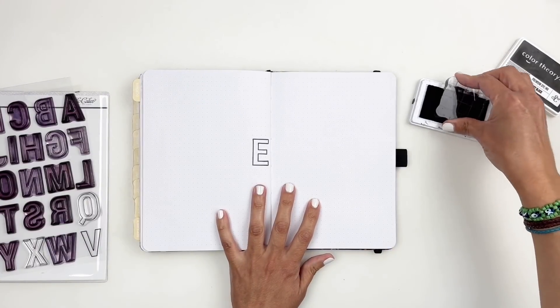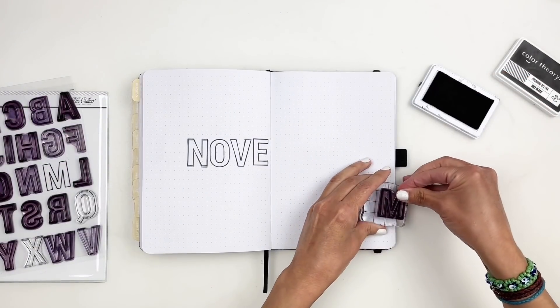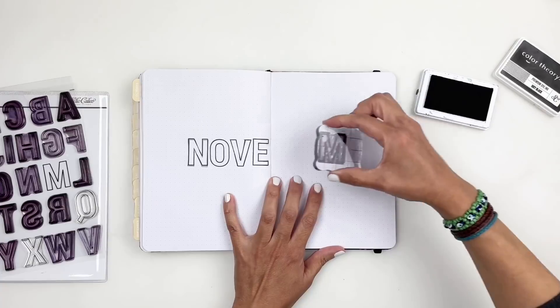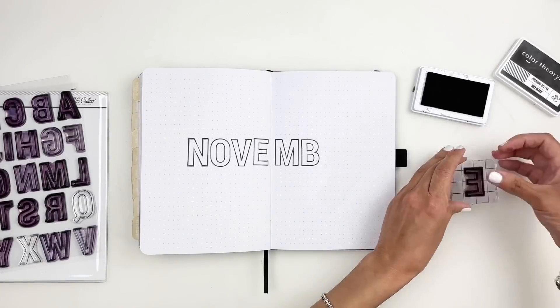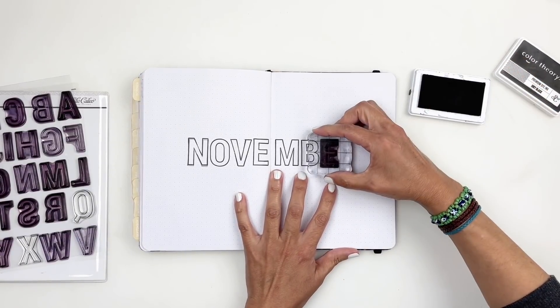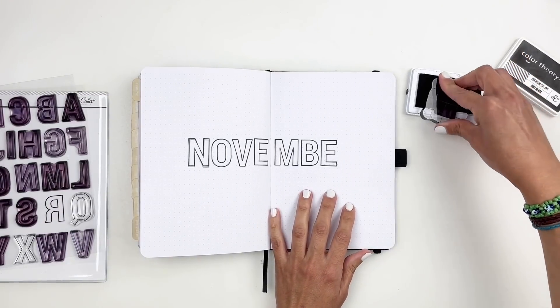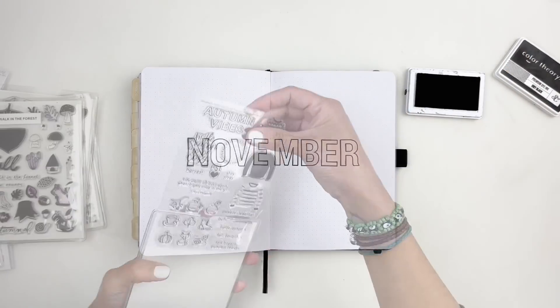As always, I'm going to start by stamping November using my Tucker Alpha Stamps from Studio Calico. I've been using this Alpha throughout the year and I just love the boldness of this Alpha Stamp. It has a filler if you want to use that to fill out your words or your months, but I like just the outline — especially because I use my stamps to add color to my spread.